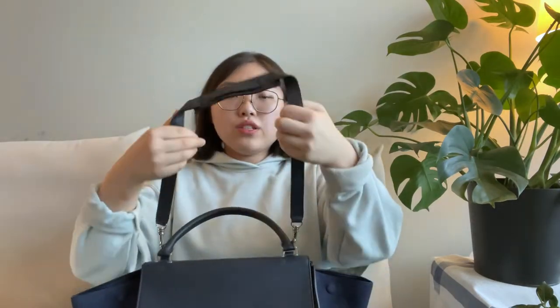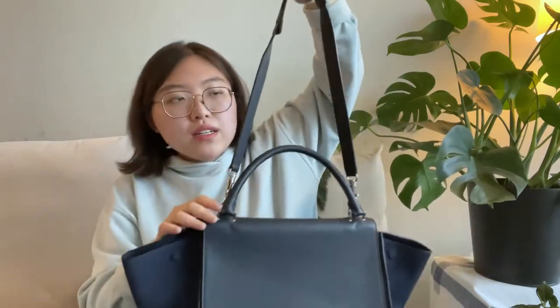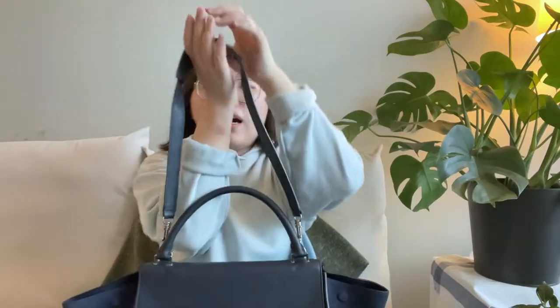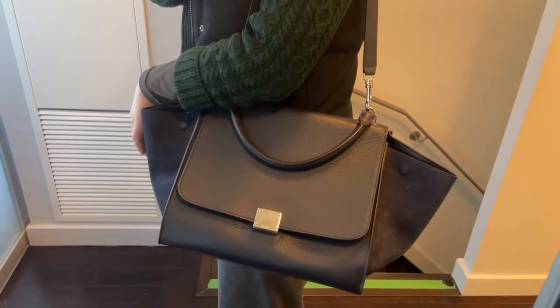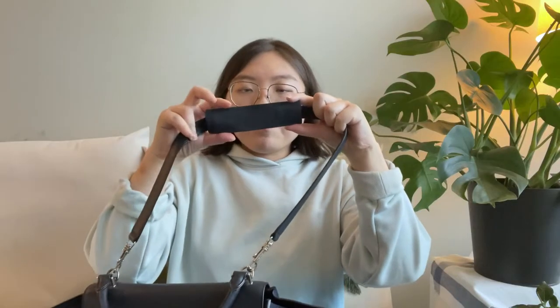In terms of the shoulder straps, they are in leather in the same color. They are not adjustable, but the length is actually pretty good on me. There is a thicker, wider piece on the top of the shoulder straps, which is helpful so the straps don't dig into my shoulders.